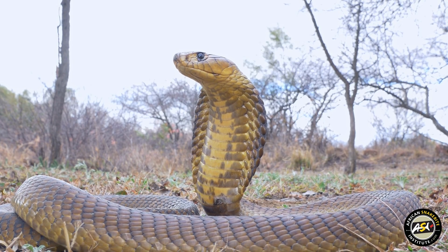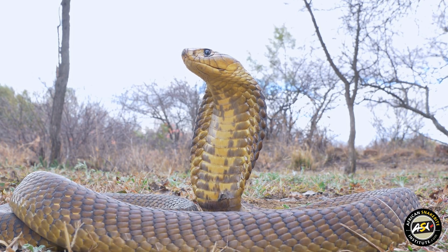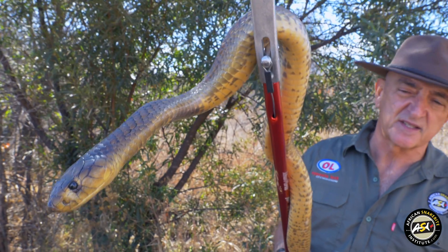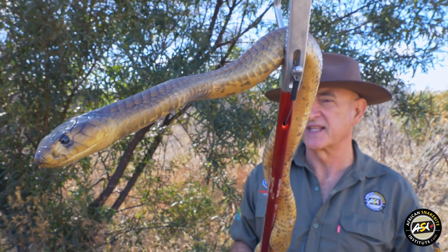If you keep chickens and you're in the right area, there's a pretty good chance that you're going to have some of these snakes visit you. They love raiding chicken coops — they eat the eggs, they eat the youngsters and the chicks, and they're also quite well known for attacking and killing adult chickens.